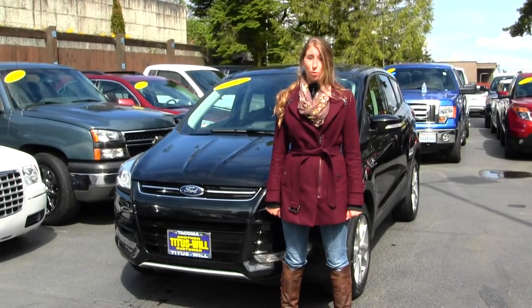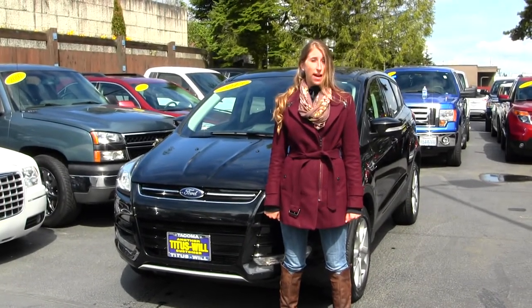Hi, this is Chelsea. Today I'm at Titus World Fork, located in Tacoma, off I-5 on the 38th Street Exit.